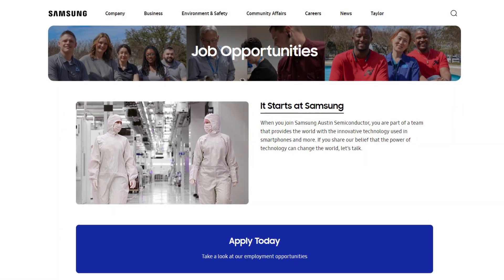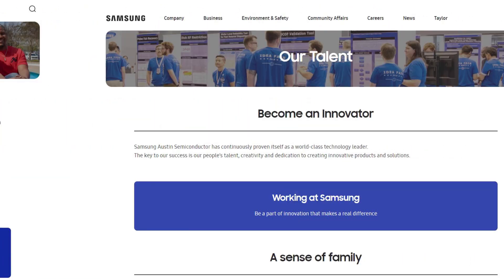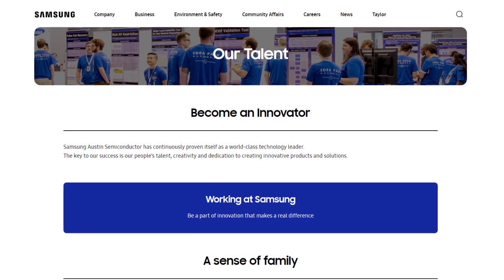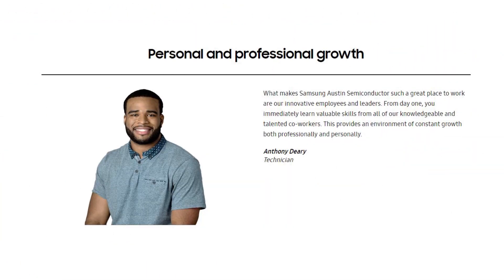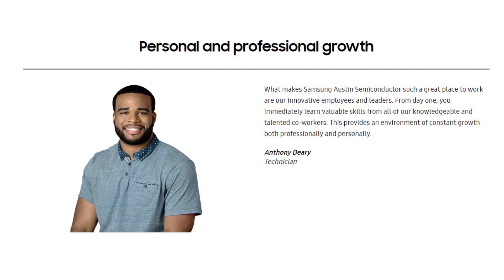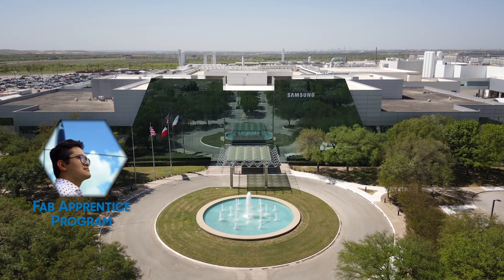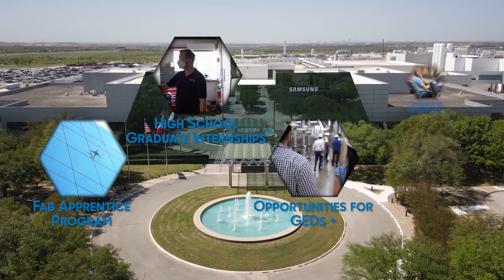We are passionate about hiring and providing opportunities for upskilled training and development. To become a technician at Samsung Austin Semiconductor, you may be required to complete courses necessary to become a certified production technician. If you are currently in high school or looking to get into a technical career, learn more about the pathways for our technician roles.